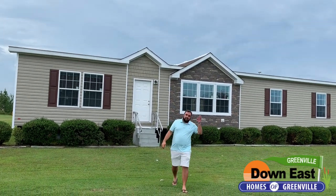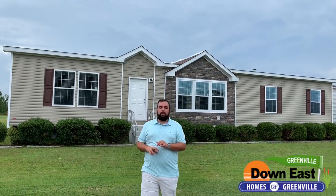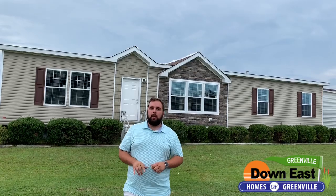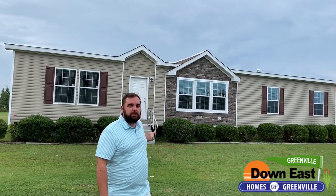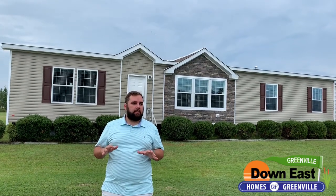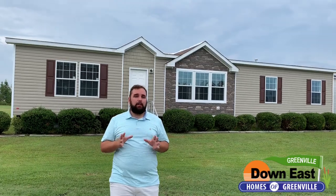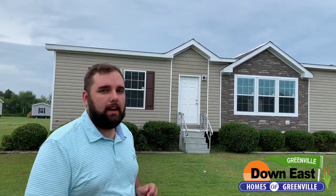Welcome back to Feature Friday! We have a beautiful home behind us that we want to show you. It is a fantastic place to call your home and at a great price as well. Believe it or not, this is a manufactured home — come on in and see this beautiful three-bedroom, two-bath house.